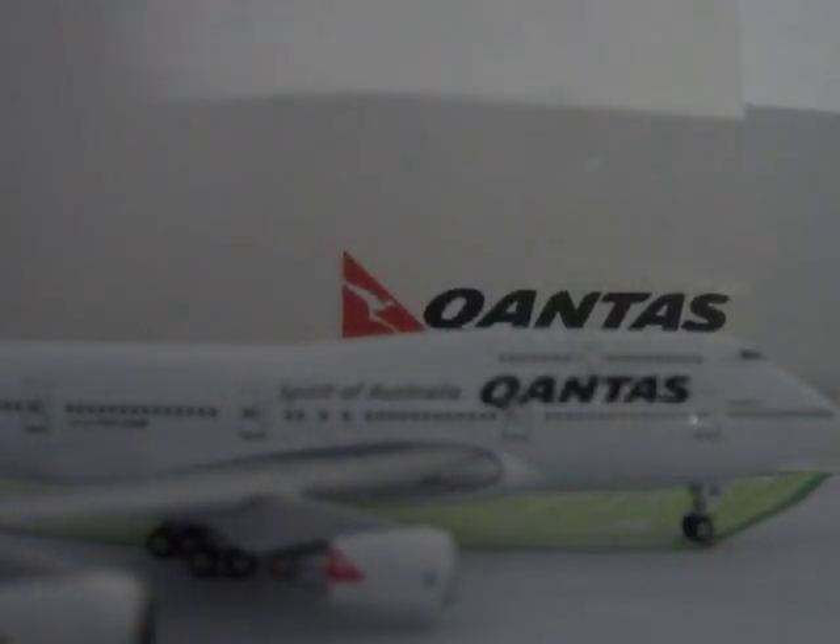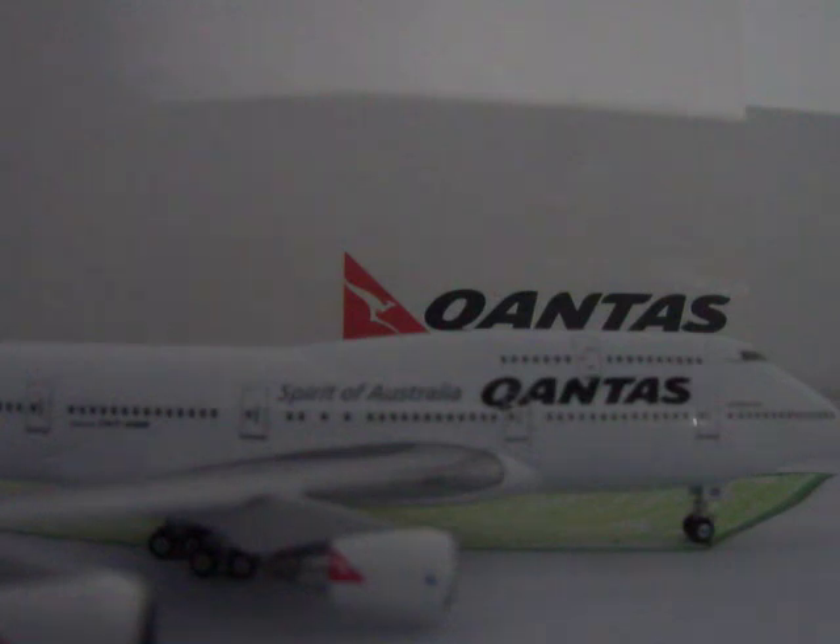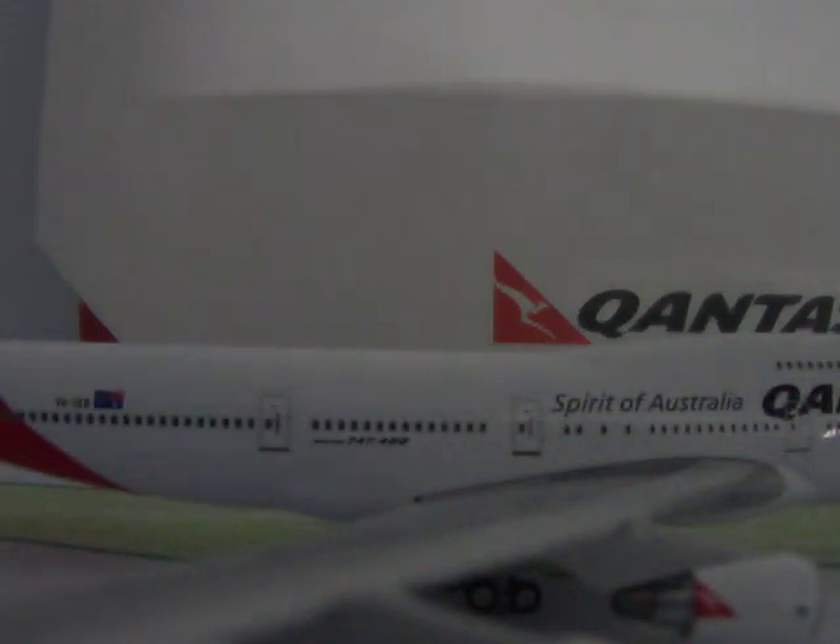I recommend it to people who love Qantas and love the 747-400. The reason I got it is because this specific aircraft, VH-OEB, flies from Brisbane to Singapore, then to LAX, or Brisbane to Singapore to London. I got this along with my Qantas A330 from Hobbyco and got both of them together.